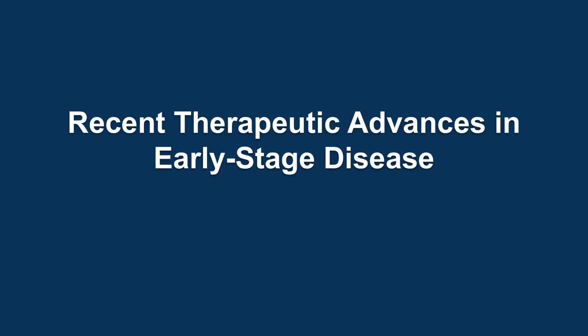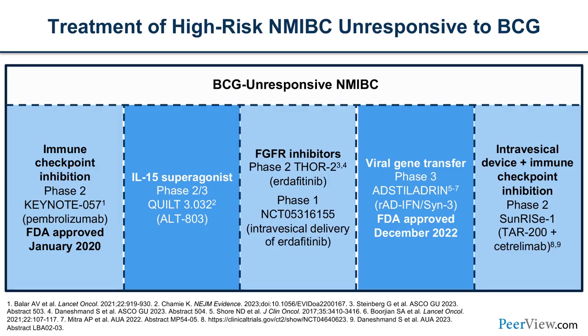With that foundation laid, I'd like to introduce Dr. Zhang, who is going to talk about the recent therapeutic advances in early-stage disease. Thanks, Brenda — that was a fabulous overview of all our treatment options. I have the privilege of walking you through some of the new trials that are ongoing and some that have read out in the last few years.